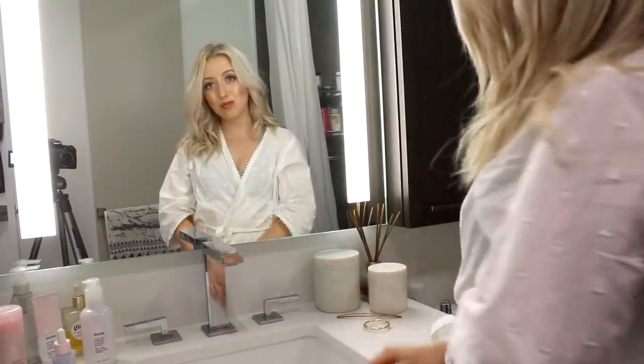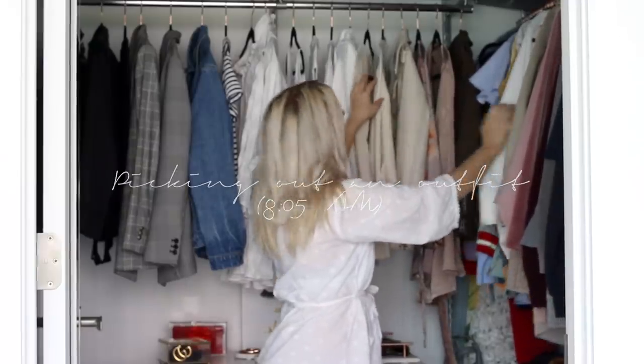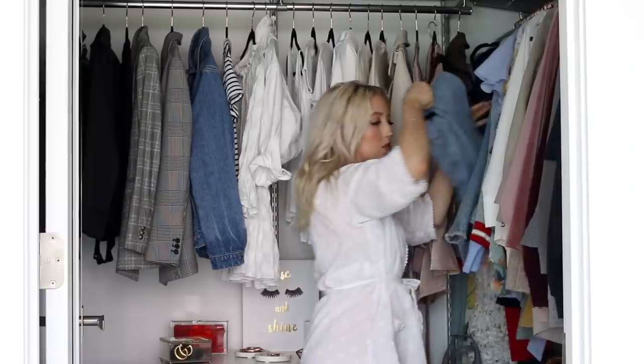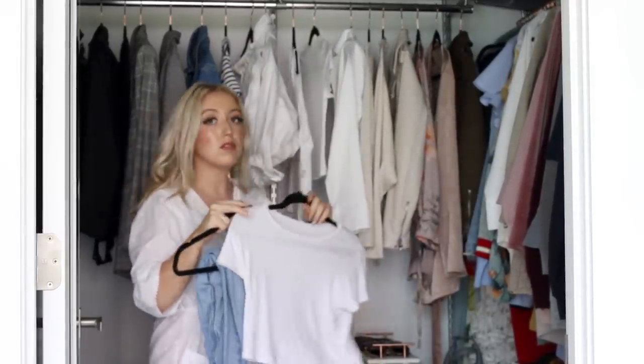After that I pick out an outfit. I have quite a simple style especially when I go to university. I like to wear a white crop tee from Zara together with some mom jeans from Brandy Melville with a pair of mules from Alexander Wang.